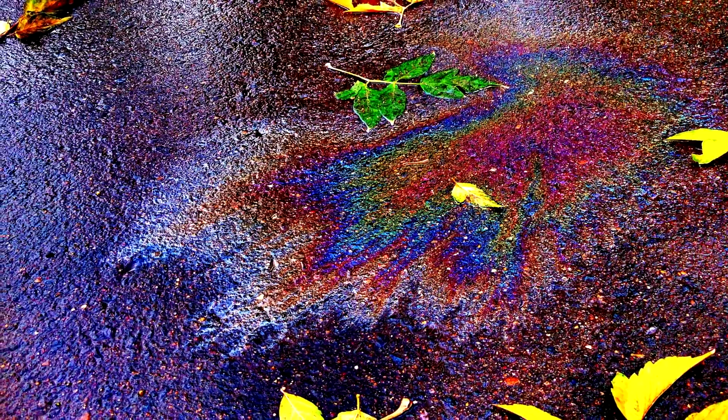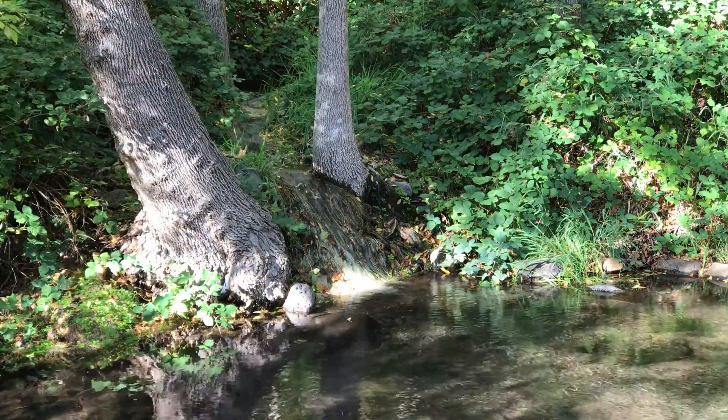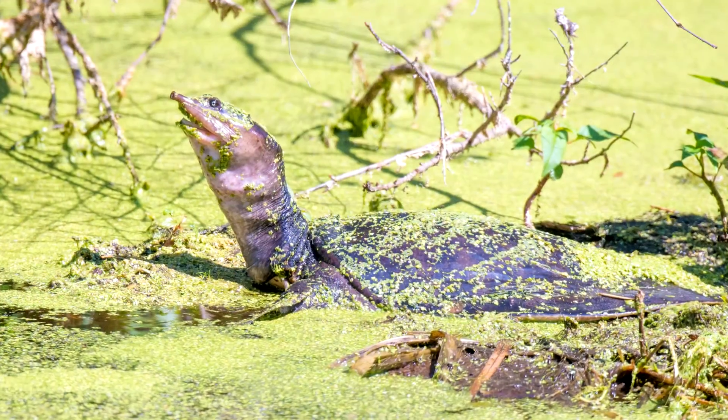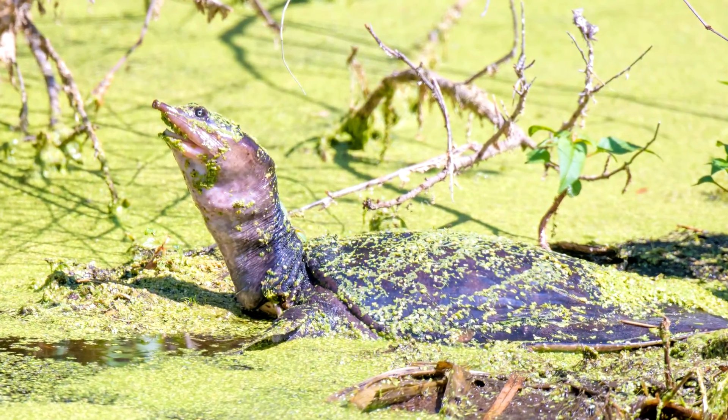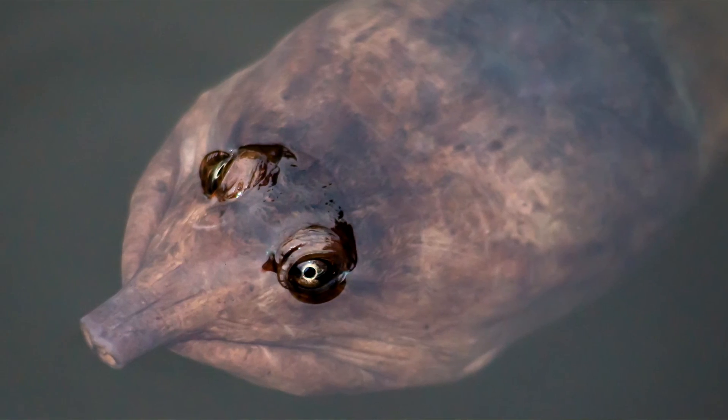Of course, environmental impacts take a toll on these turtles too. Since soft-shells adapted a majorly aquatic lifestyle, they have also developed the ability to take in oxygen from the water through the skin of their neck. This is advantageous for turtles who undergo periods of dormancy in cooler climates.